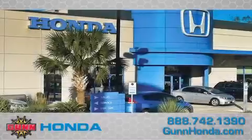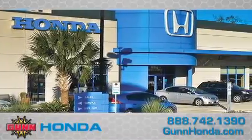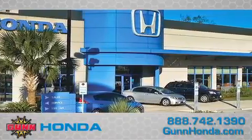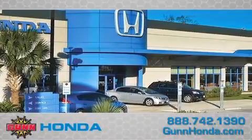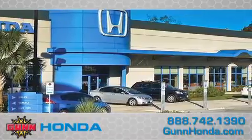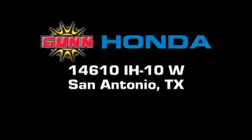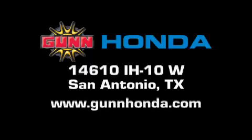Call Gun Honda today to arrange for a closer look at our entire inventory and find out why Gun's One Simple Price is simply better. Remember to ask about our 48-hour return policy and no-hassle way of doing business. Gun Honda is located at 14610 Interstate Highway West in San Antonio. Visit us online at www.gunhonda.com.